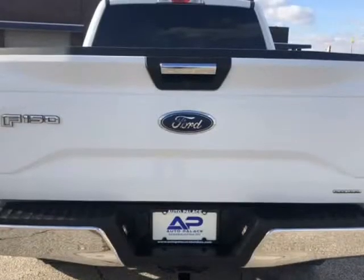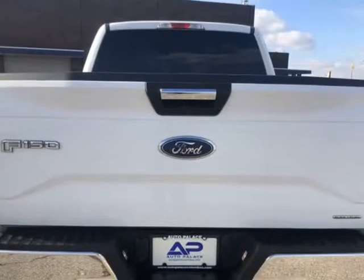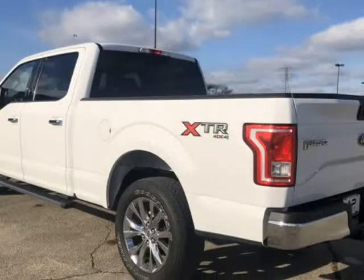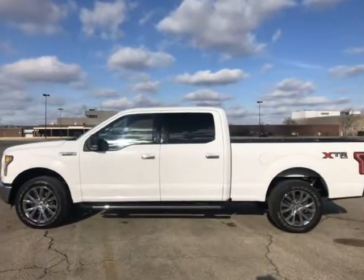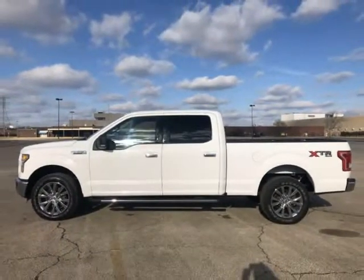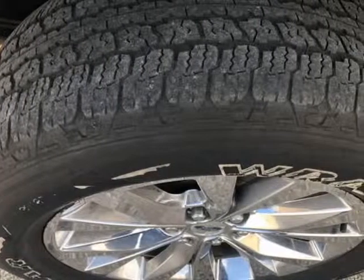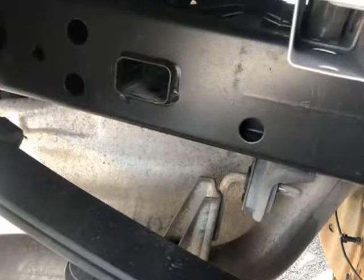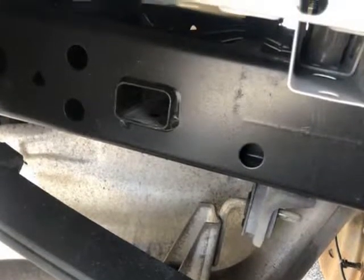This truck has much more to offer — come on in and check it out. All of our vehicles are hand-picked by our general manager. We have helped thousands of customers purchase the vehicles they want, and we can help you too. Apply with confidence. Call us at 614-851-9000 or visit us at www.autopalicecolumbus.com.